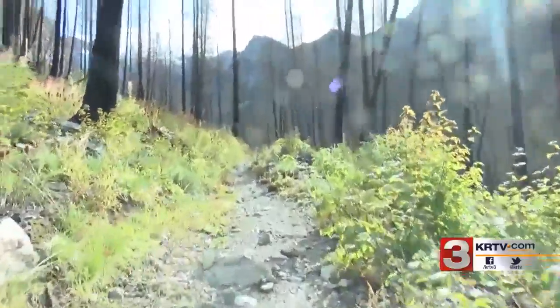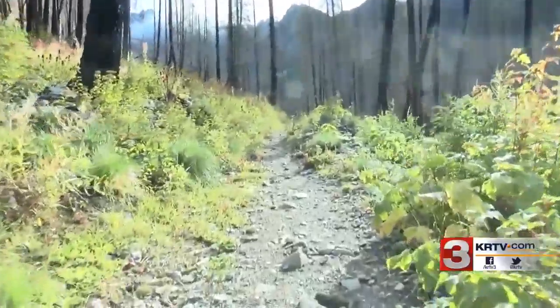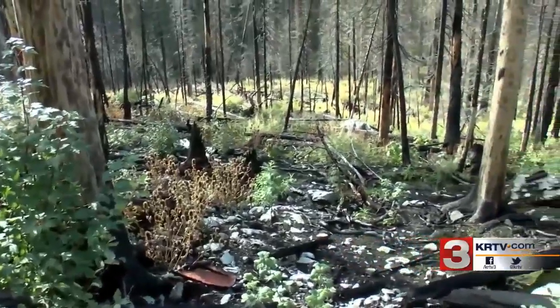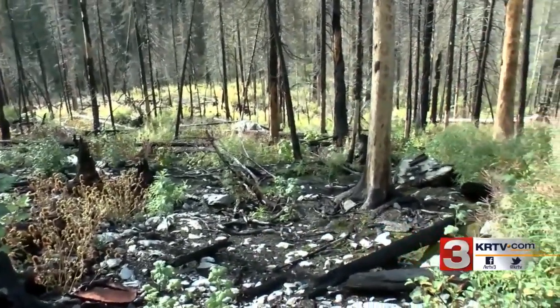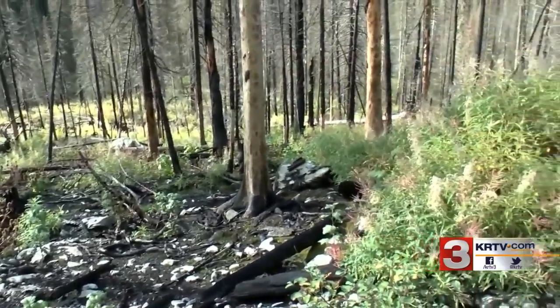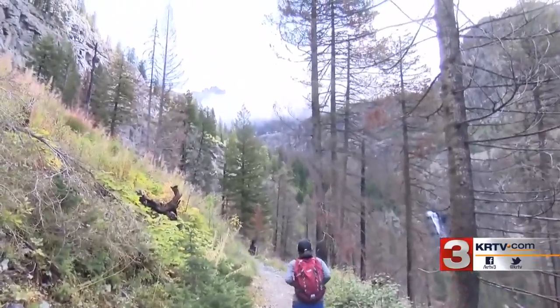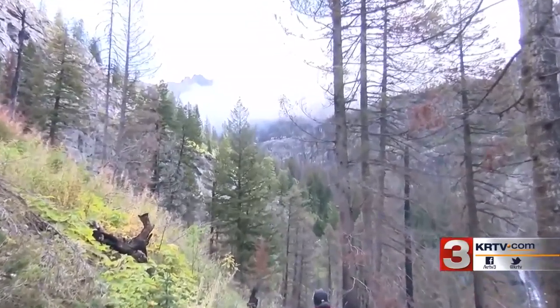Along the way, you can still see some of the damage the Sprague Fire left behind. The fire grew over 16,000 acres and severely damaged the chalet. But now crews are in phase two of the multi-million dollar rebuilding efforts. At 10, I'll give you one of the first looks inside the chalet and tell you what you can expect to see once it's complete.